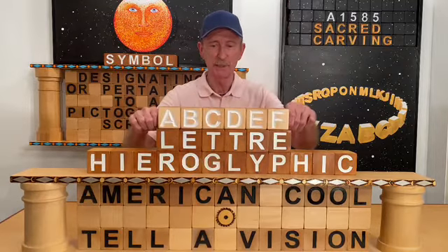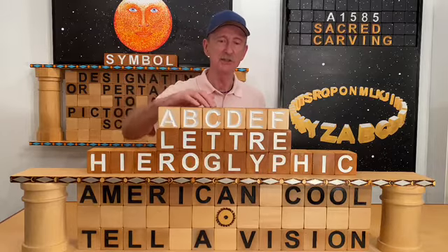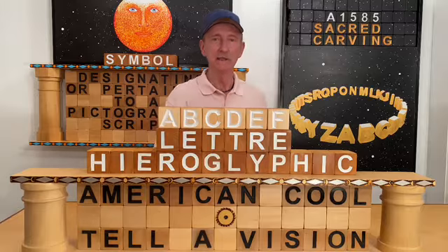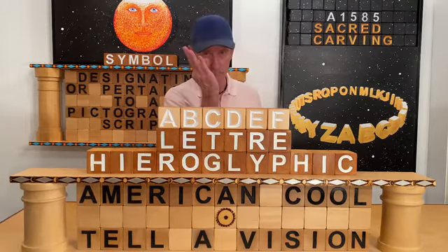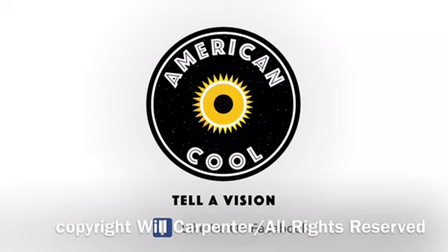And let's take a look at a little story we could tell of our hieroglyphics. At the beginning, consciousness divided the elements and created form.